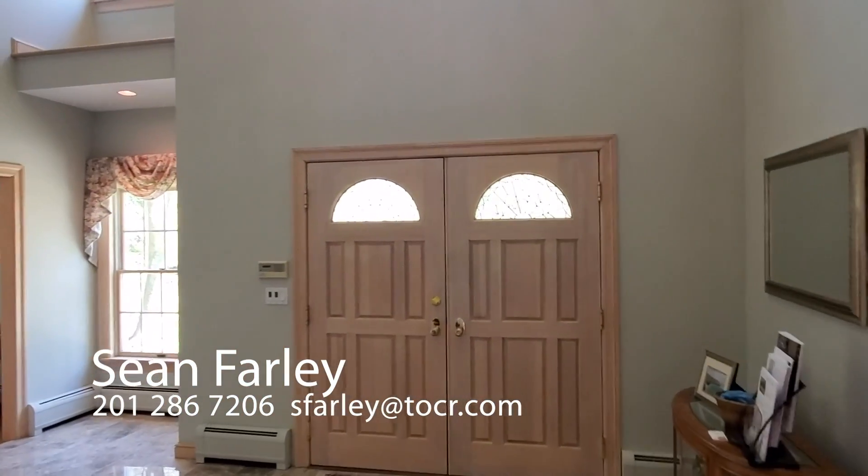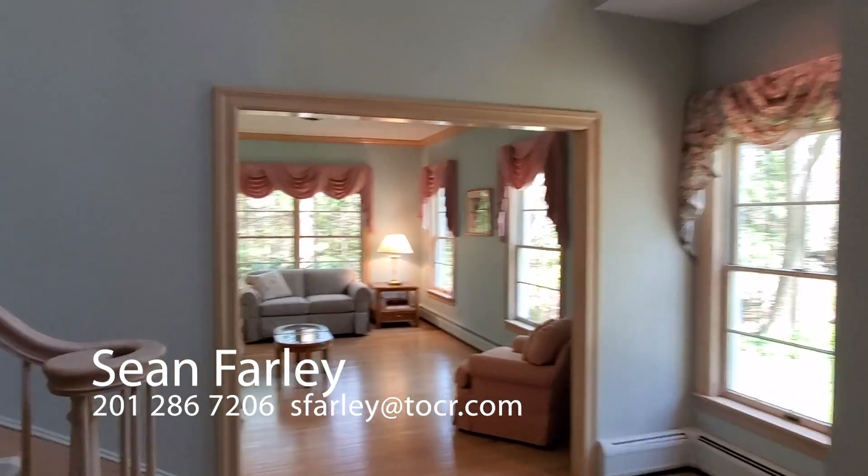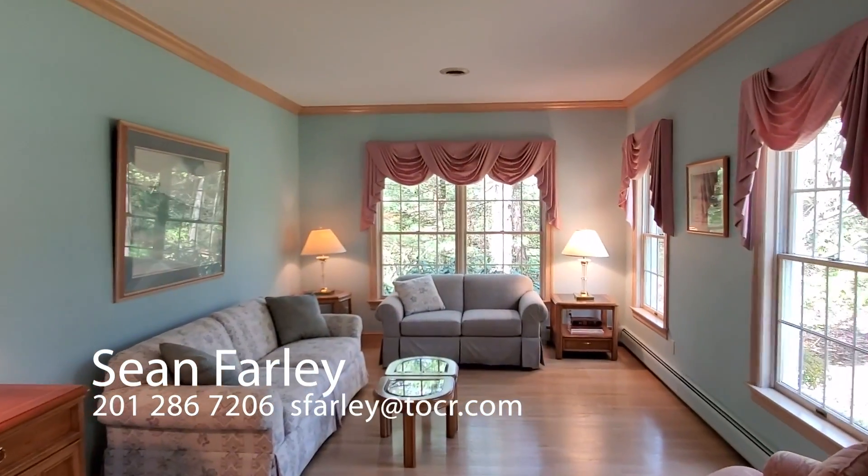You could have parties with a hundred guests in this home and everyone has a space. Here's the front den, which also could be an office or another bedroom if you needed it.